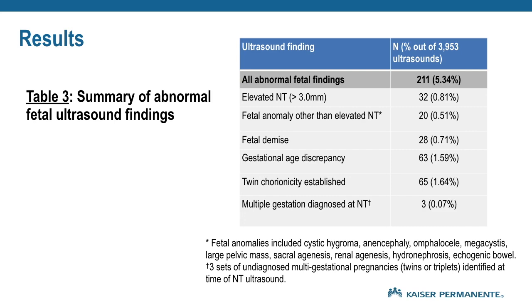5.3% of all ultrasounds had abnormal fetal findings, including elevated NT measurements, fetal demise, gestational age discrepancy, and evaluation of chorionicity. Fetal anomalies in our study included cystic hygroma, anencephaly, omphalocele, megacystis, large pelvic mass, sacral agenesis, and others. There were additionally three sets of undiagnosed multi-gestational pregnancies of twins or triplets identified at the time of NT ultrasound.